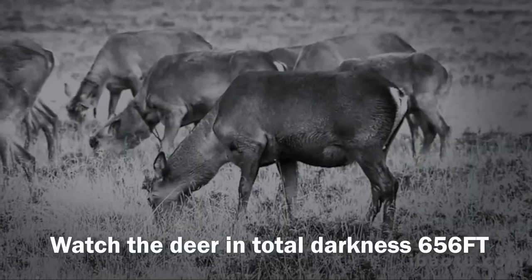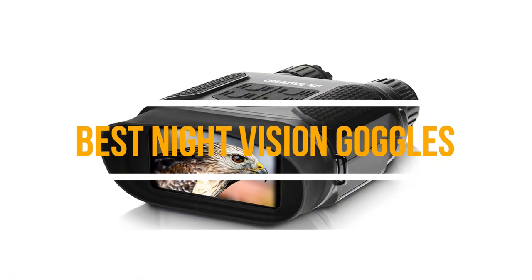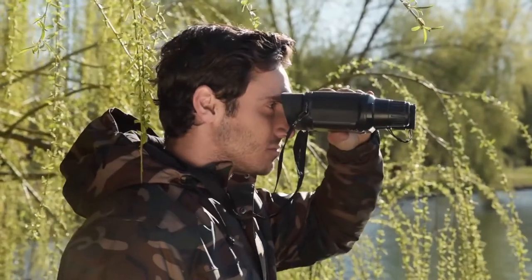Hey guys, in this video we are going to be checking out the top 5 best night vision goggles you can buy right now. We created this list based on our personal opinion and hours of research, and we listed them based on quality, durability, price, and more.